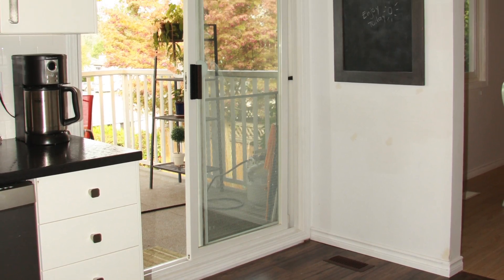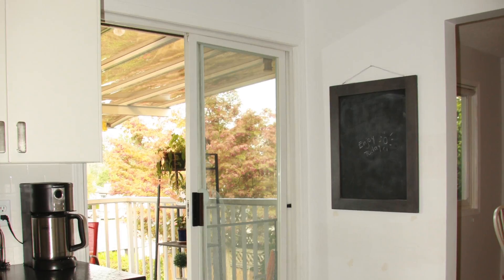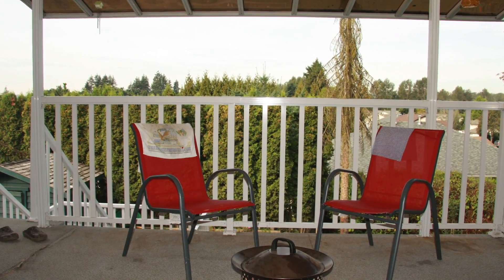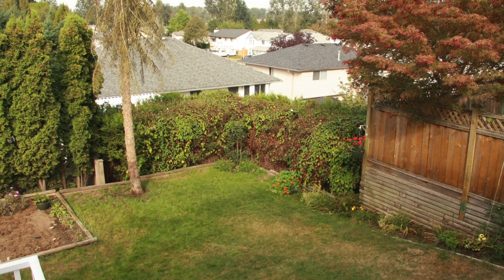It does have access to the patio door right here, and let me show you the covered deck. Want to have some barbecue time outside? Even if it's raining you can still do it. It overlooks the yard.